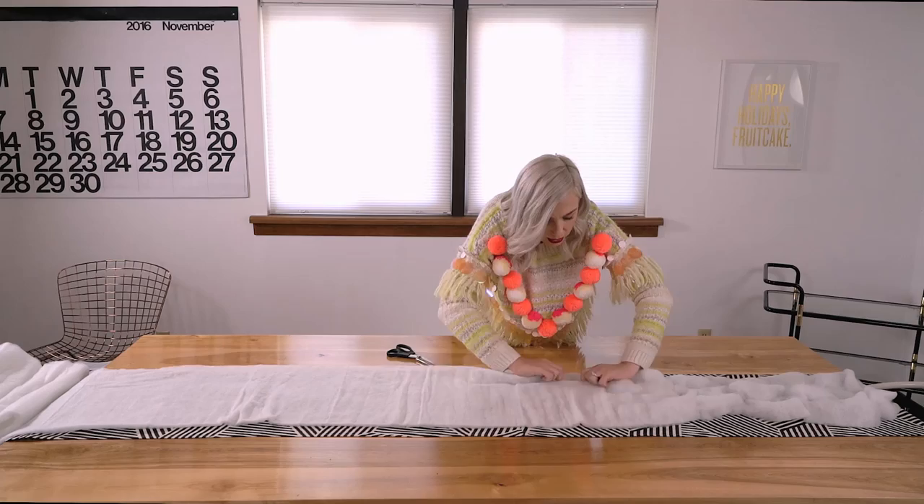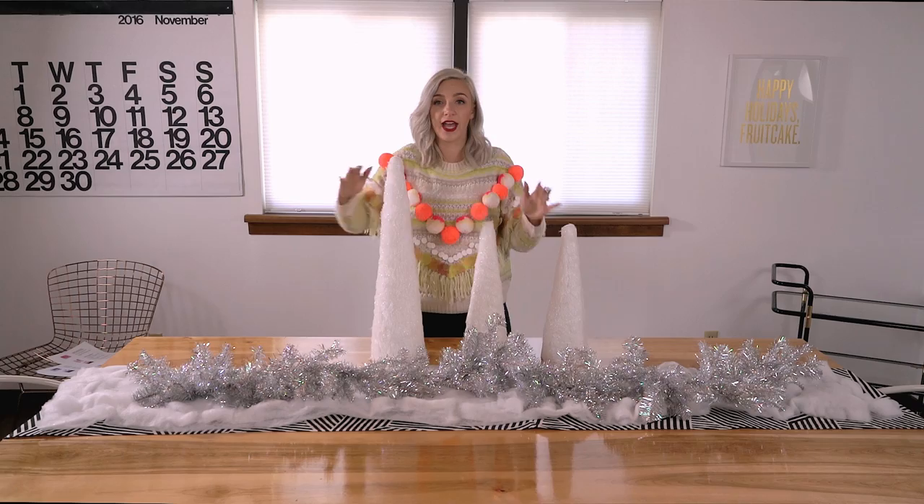I love a garland — put it around your windowsill, put it on your table. Now I have these gorgeous trees. You want to have a lot of different heights: tall, medium, small.